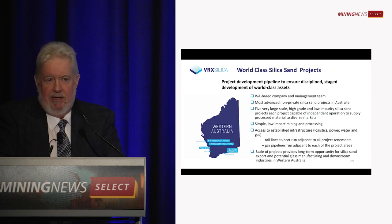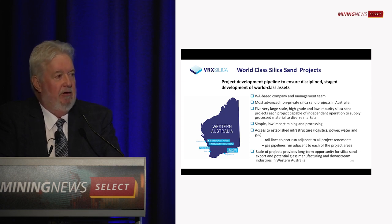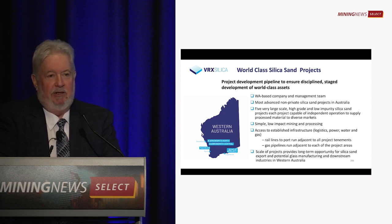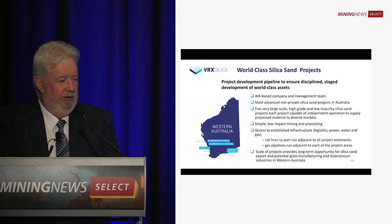We're a WA company. All of our prospects are in Western Australia. We've easily got the most advanced listed company silica sand projects in Australia. We've got five very large projects totalling more than 1.4 billion tonnes. We don't need to find any more sand — what we need to do is start exporting.